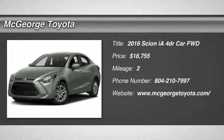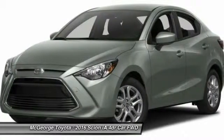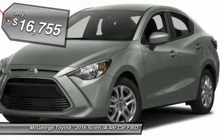2016 Scion IA. The IA has the energetic styling and sleek aerodynamics of a sedan you want to show up in. It comes with a lot of standard features, an impressive fuel economy, and is priced below $20,000.